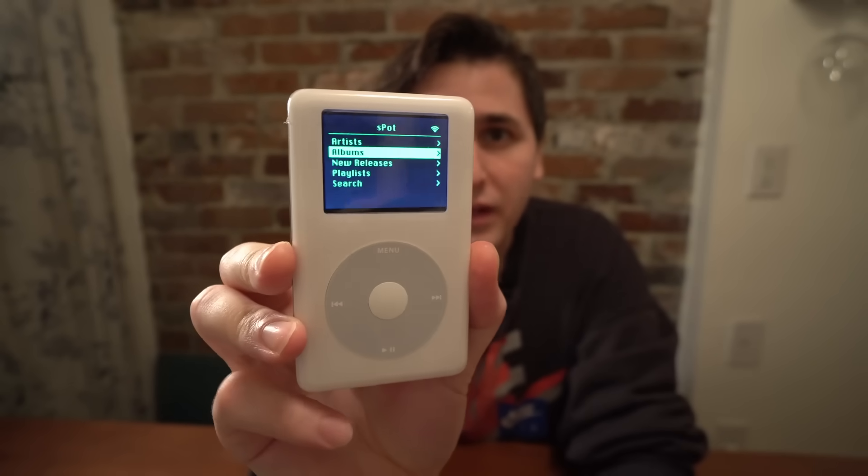This is an iPod from 2004, and if you had one of these back in the day, you might notice that this one looks a little bit different. This iPod can stream any song directly from Spotify. It's got all of my playlists, my saved albums and artists, and a regularly updated list of new releases. You can even search the entire Spotify catalog.